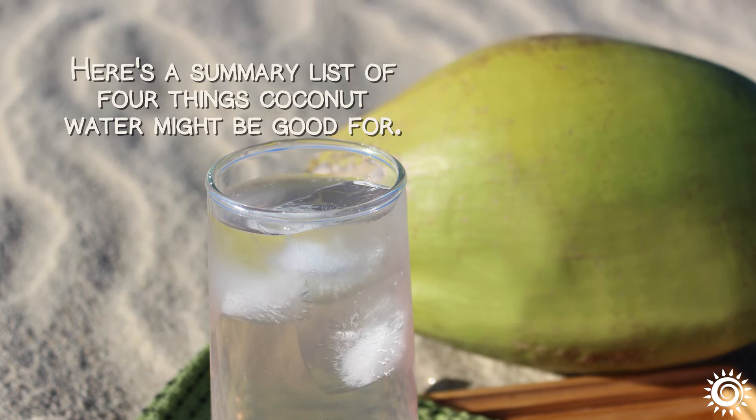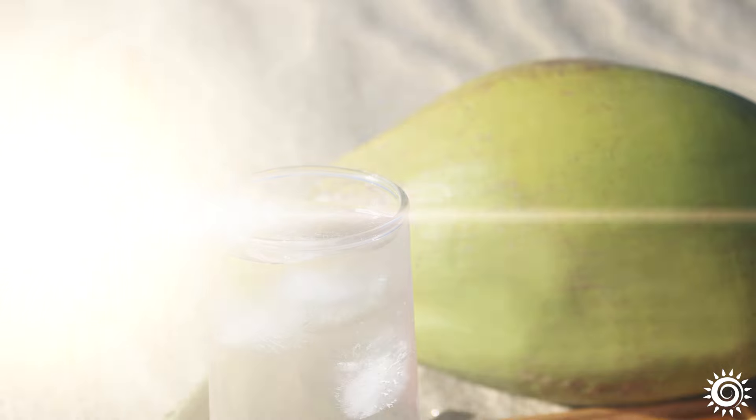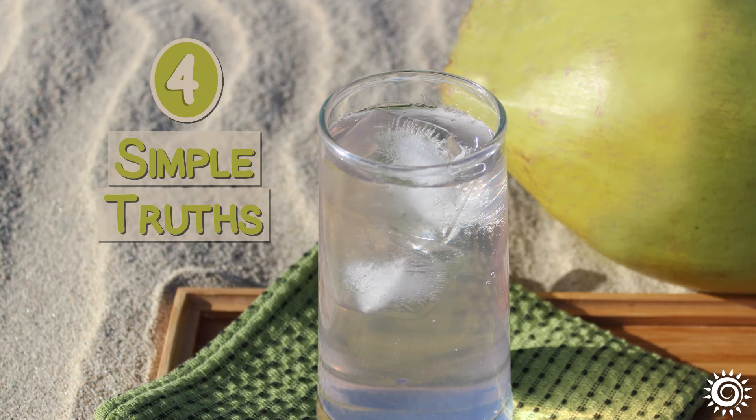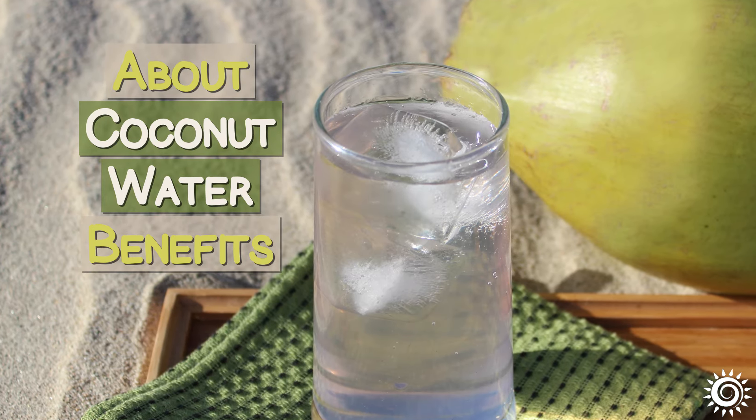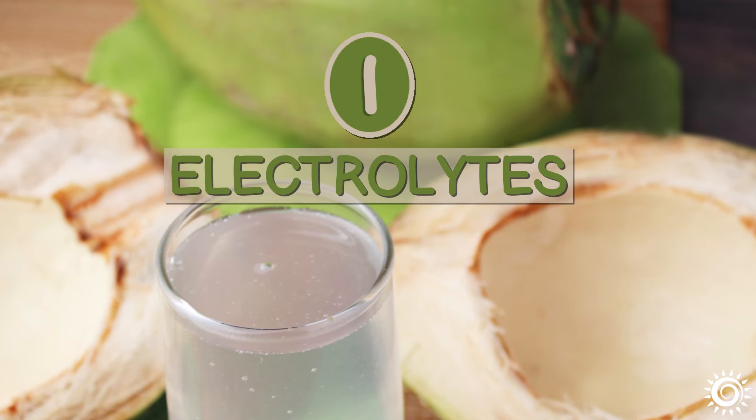Here's a summary list of 4 things coconut water might be good for: 4 Simple Truths About Coconut Water Benefits. Number 1: Electrolytes.